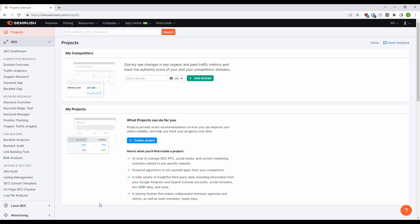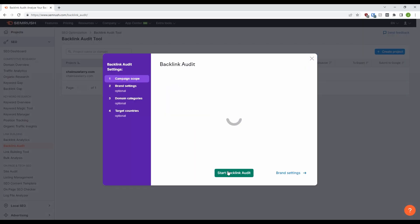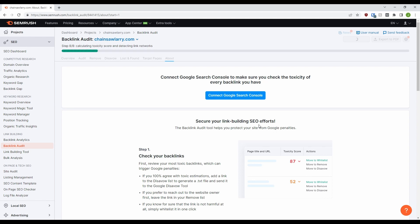So in SEMrush, we are going to be looking at the link building section. The very first thing we like to do, even with a newer site, is to put it through the SEMrush backlink audit. This gives you a fantastic overview of where your site stands. Like with our other SEMrush tutorials, we will use the website chainsawlarry.com that we found when doing keyword research for our first SEMrush video. So we put the domain in the text bar and press start backlink audit and then press it again. And that will take you to this page, where you can connect your Google search console account for more results and more accurate results.